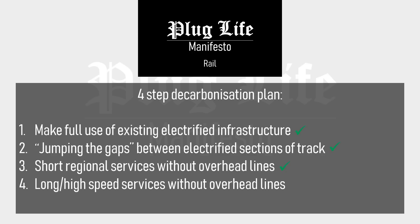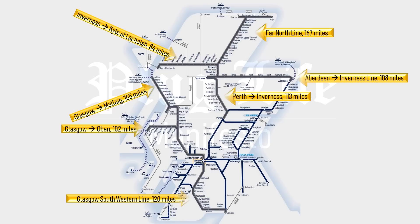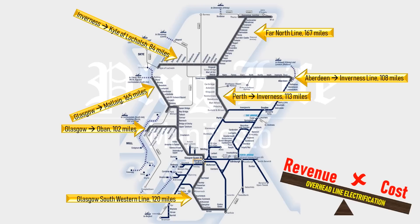Now let's look at longer and high-speed routes which don't have electrified lines. Several strategically important routes in Scotland fall into this category, including the Glasgow South Western line — used if there's a problem on the West Coast Mainline — the Aberdeen to Inverness line, services to the ferry terminals for the Western Isles, and the Far North line. Many of these routes don't have a high volume of traffic, so they are not economical to electrify using overhead lines. However, they are vital for the communities that they serve. One possible solution here is fuel cell trains.